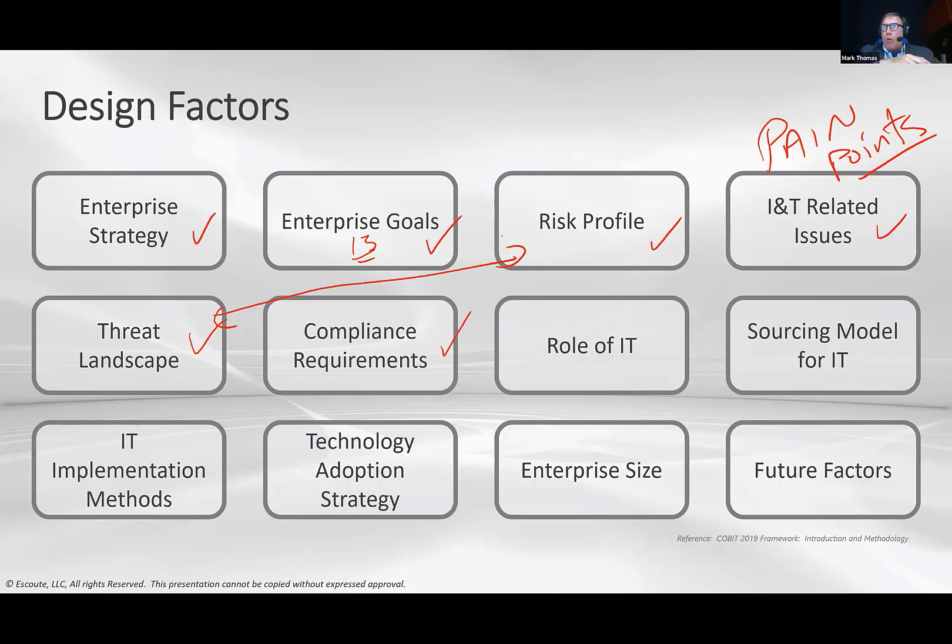Compliance requirements are also a factor. Are you in a normal compliance environment or an unusually high one? I run into this with banks all the time — they say they have high compliance requirements, but I ask: how are your requirements any different from any other bank in the industry? You have to put compliance in the context of your specific industry to determine whether it's truly elevated.